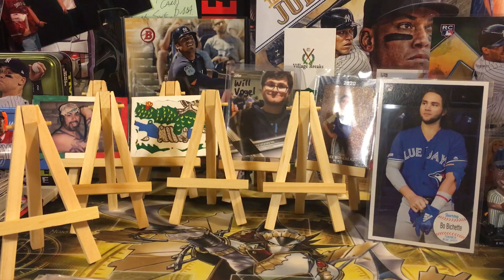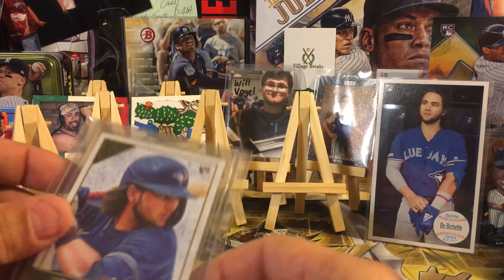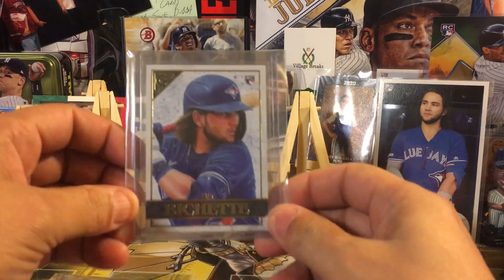What's up everybody, it's Scotty Alenia coming to you from the spider den. This is going to be this week's Bo Bichette pickups — add them to the counter boys. This week we're gonna start off with the Topps 2020 Gallery base.